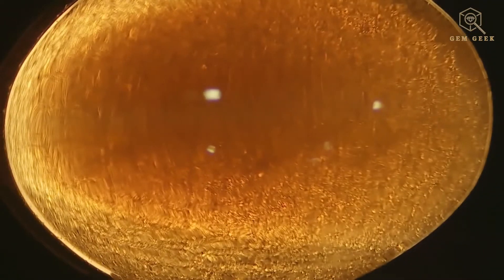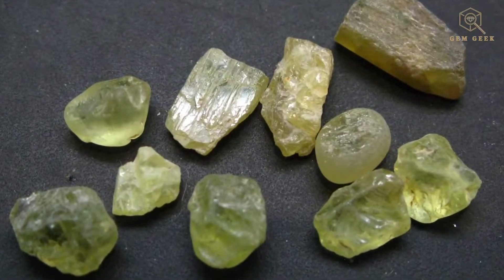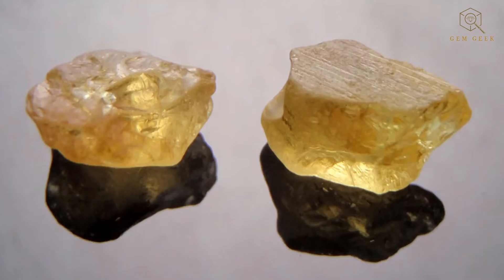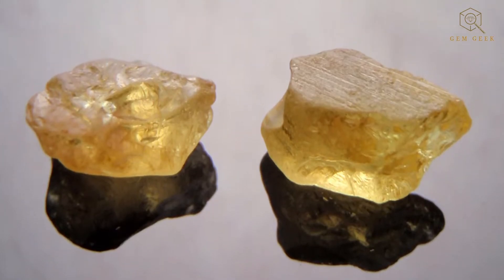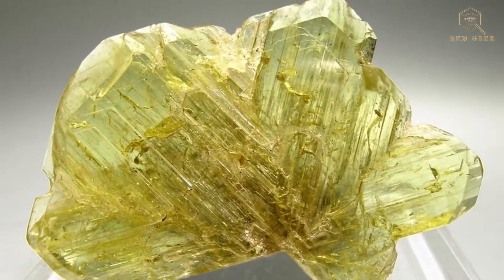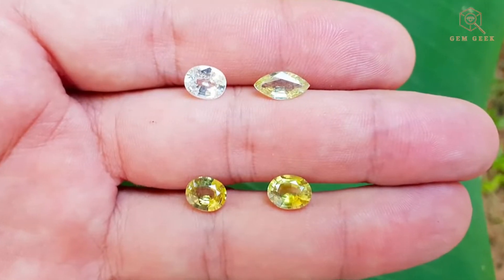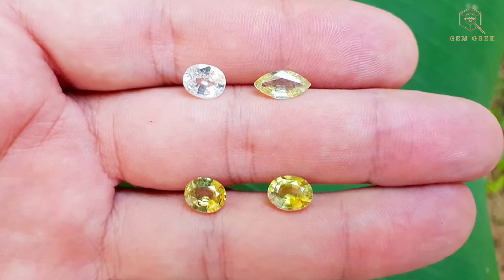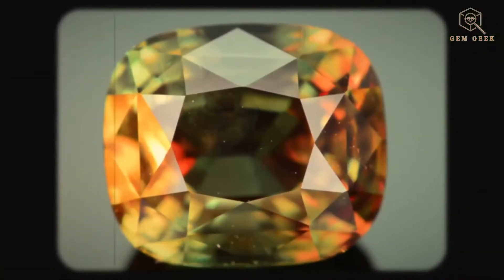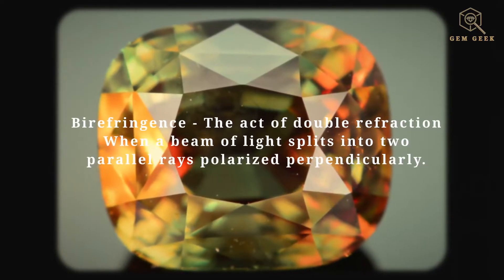It exhibits a vitreous to greasy luster depending on the variety. As a relatively hard gemstone, crystal barrel ranks as an 8.5 on the Mohs scale of mineral hardness, making it more durable than many other popular gemstones. It has a high refractive index, contributing to its brilliance and potential for fire.